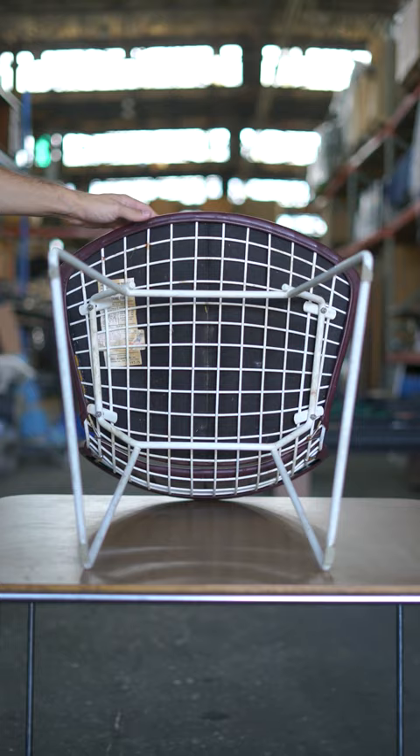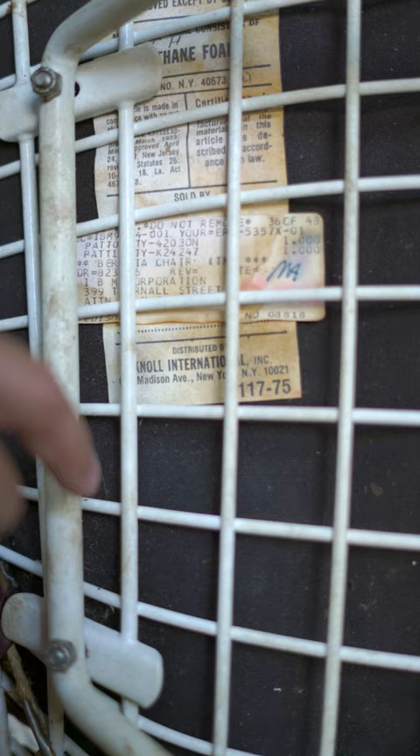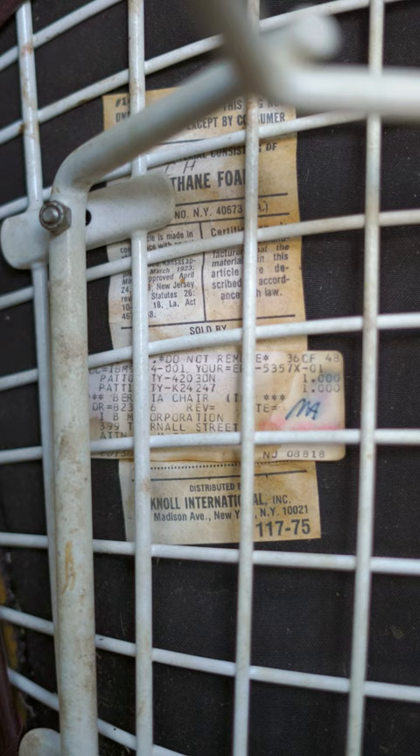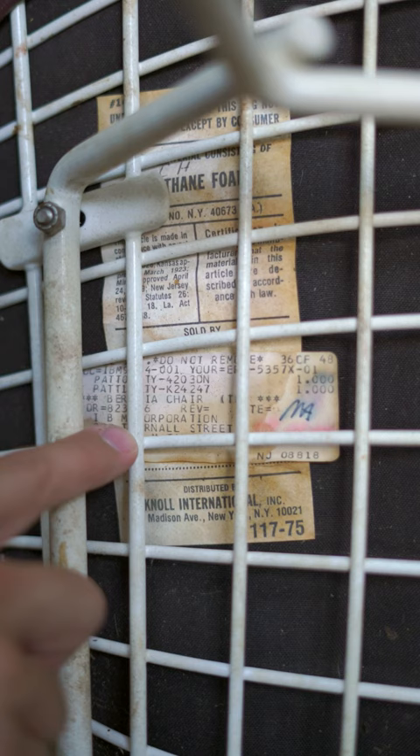Underneath we have two original labels. One label says Knoll International, 655 Madison Avenue — this is where Knoll had their showroom in the early and mid-1980s. It also says IBM Corporation, the customer who bought these pieces from Knoll. There was also some text that was hard to see that says May 30th, 1985.